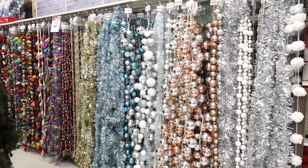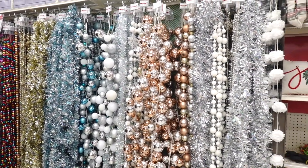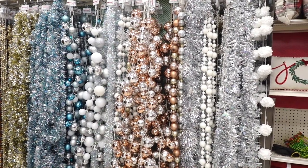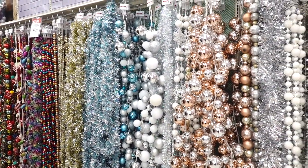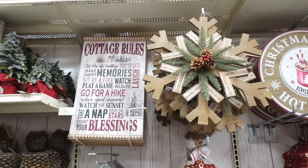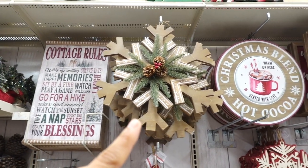Michaels also has a lot of garlands. They vary in different prices but have different styles — tinsel, traditional, or greenery. In different aisles they have more decor. Look at this one that says cottage rules. And they have a snowflake one. But look what I spotted — this sign is so adorable! This one says Christmas Blend Hot Cocoa and shows a nice little hot cocoa up top. It says warm up here. This sign is $34.99.